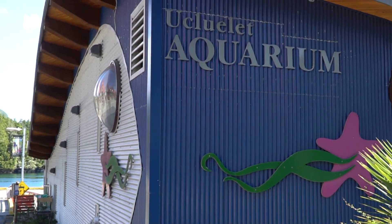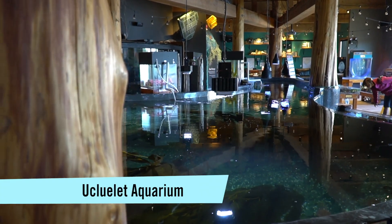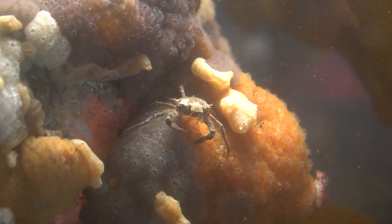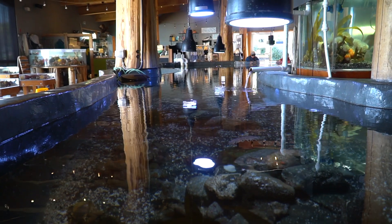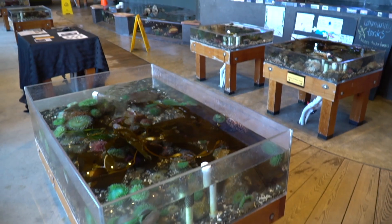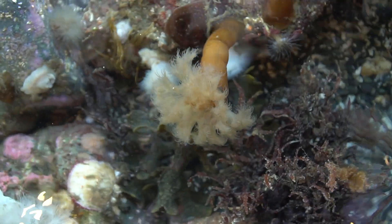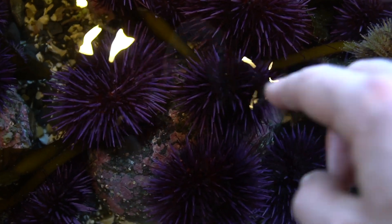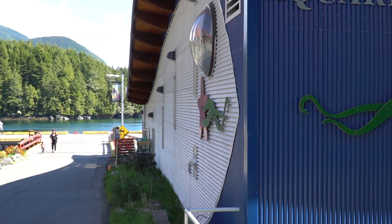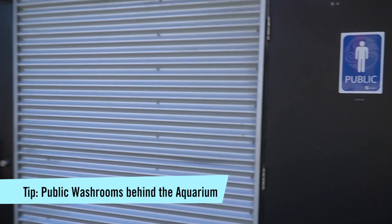The Ucluelet Aquarium is actually Canada's first catch-and-release aquarium, meaning all the living creatures here have been caught, stay in the aquarium for a little while, and then get released back into the ocean — they won't spend the rest of their life here. What's also fantastic for kids and adults alike is they have touch pools where you can reach in and touch creatures from the tidal zone. Insider's tip: at the back of the aquarium right on the entrance to the pier, there are public washrooms.